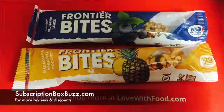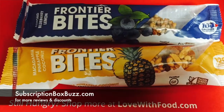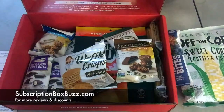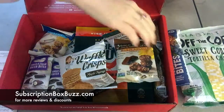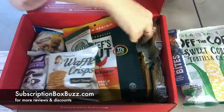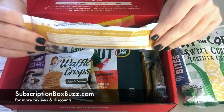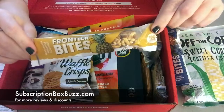Frontier Bites — almond blueberry lemon. Ooh, yummy! That would be good for backpacking. I think there's another Frontier Bites in here too. Yes, this one is a different flavor: macadamia pineapple coconut. That sounds yummy too.